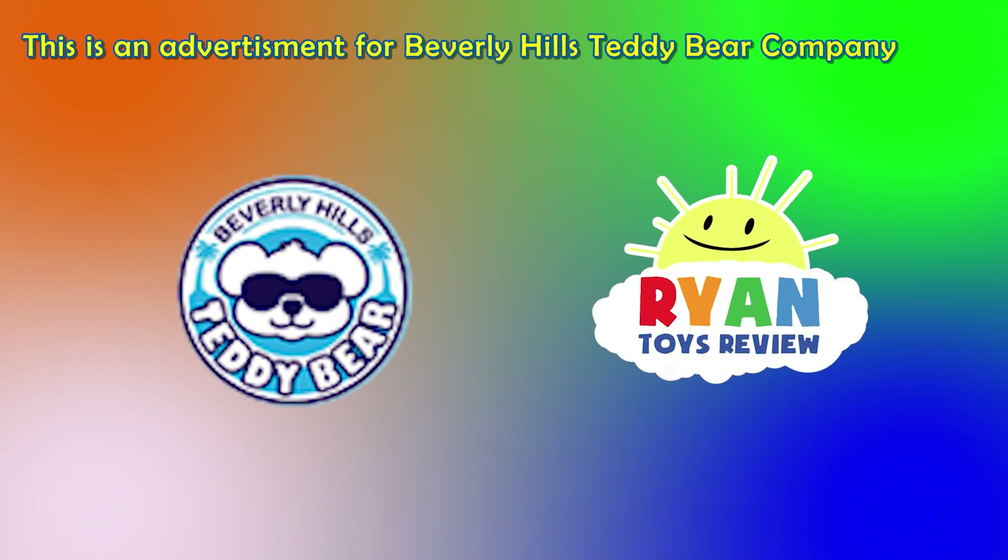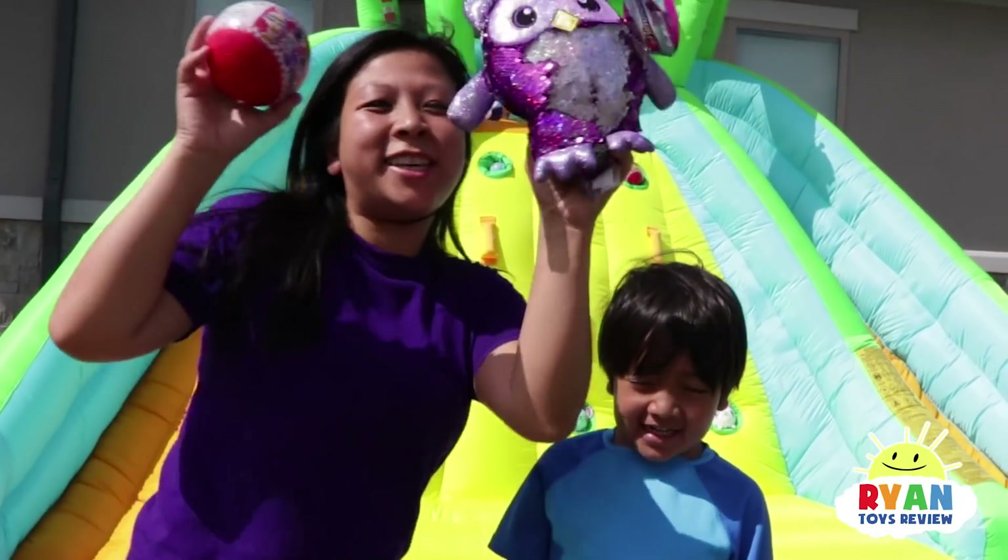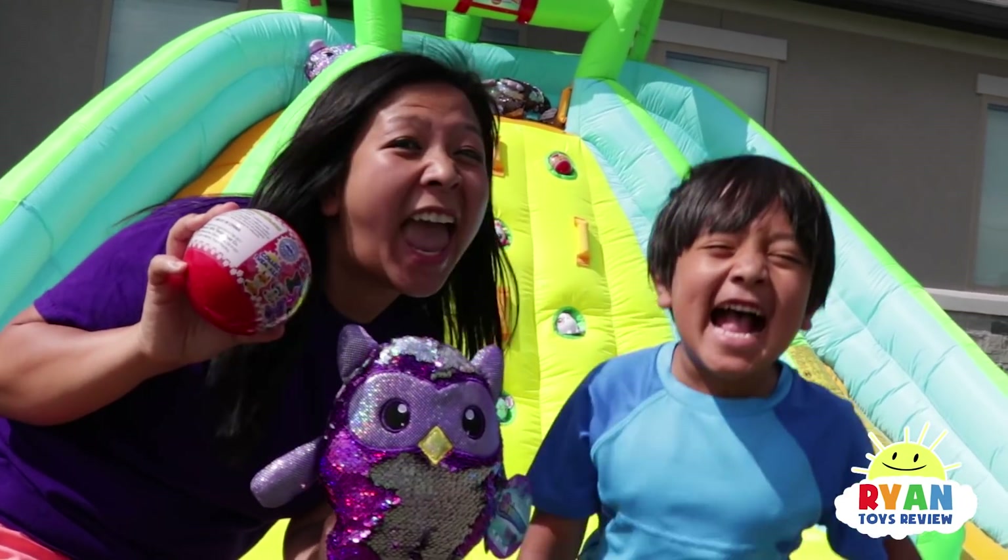This is an advertisement for Beverly Hills Teddy Bear Company. Hey Ryan, are you ready to go on a cute challenge hunt? Yes!